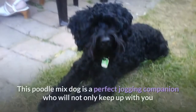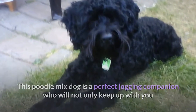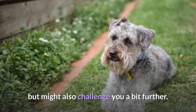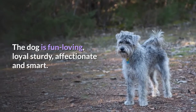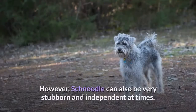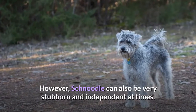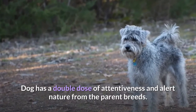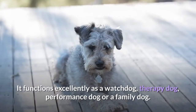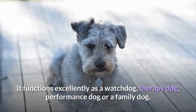5. Schnoodle. This poodle mix dog is a perfect jogging companion who will not only keep up with you but might also challenge you a bit further. The dog is fun-loving, loyal, sturdy, affectionate and smart. However, Schnoodle can also be very stubborn and independent at times. The dog has a double dose of attentiveness and alert nature from the parent breeds. It functions excellently as a watchdog, therapy dog, performance dog or a family dog.